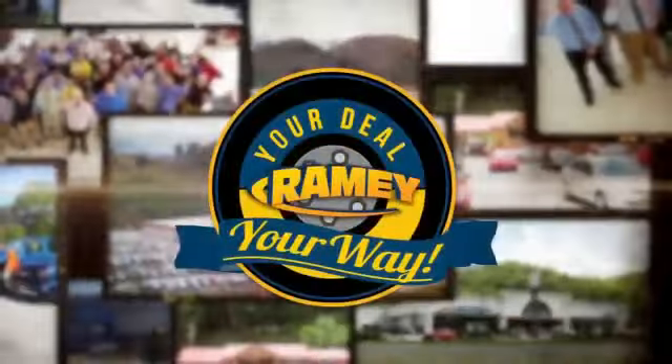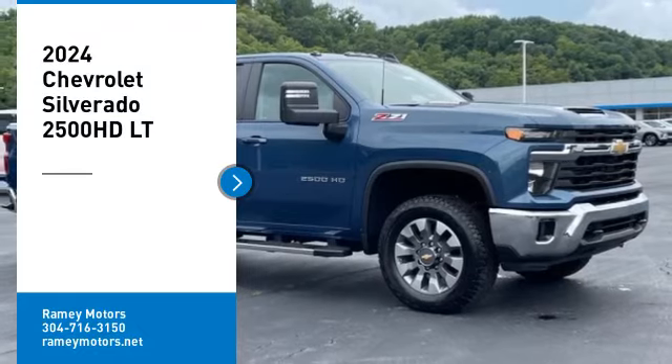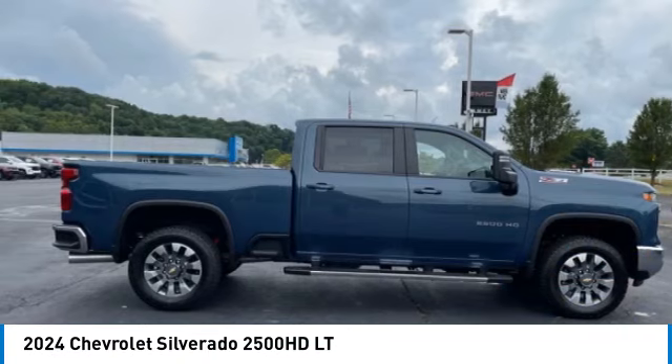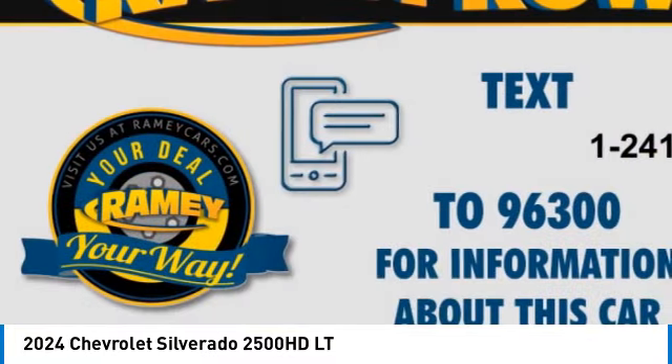At Ramey, it's your deal, your way. Looking for the right vehicle? Check out the 2024 Silverado 2500 HD. This pickup truck pulls unlike any other.